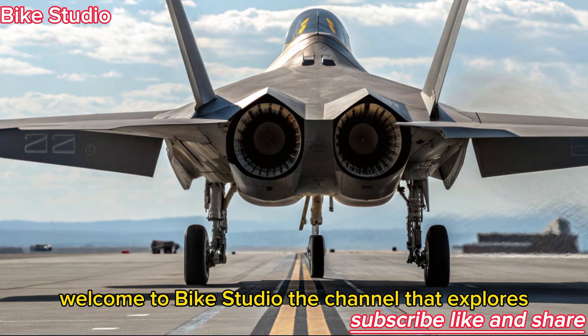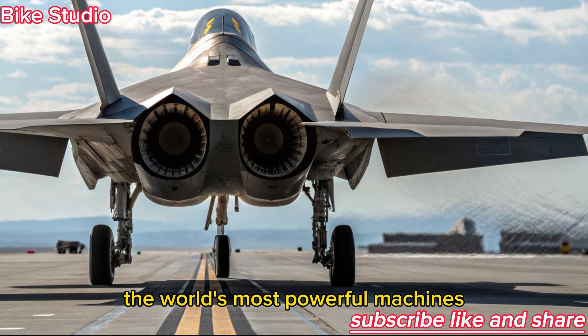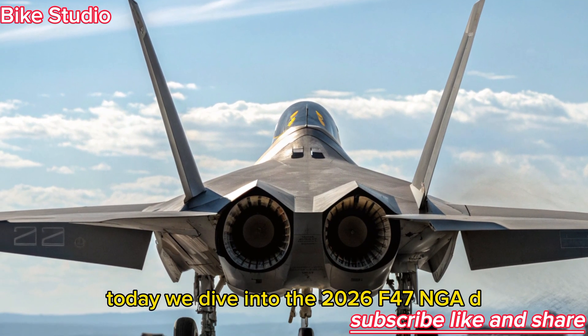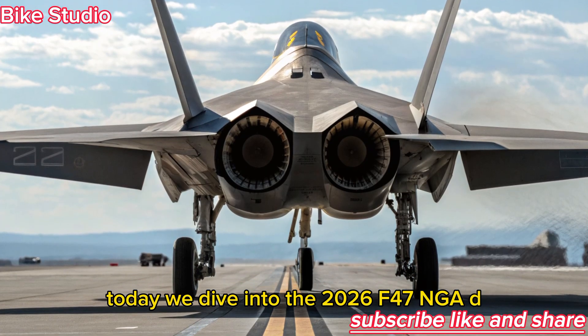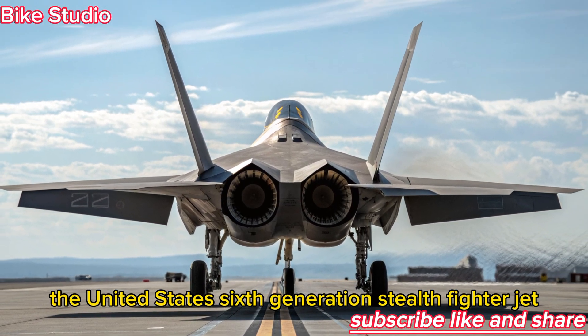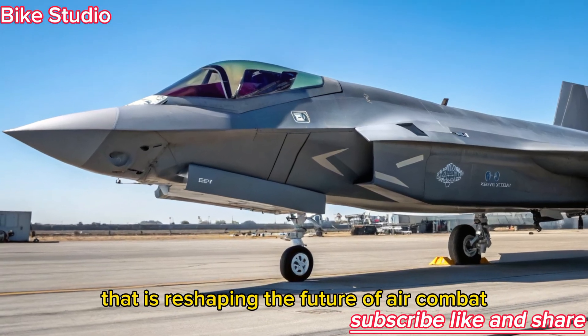Welcome to Bike Studio, the channel that explores the world's most powerful machines and groundbreaking innovations. Today, we dive into the 2026 F-47 NGAD, the United States 6th generation stealth fighter jet that is reshaping the future of air combat.